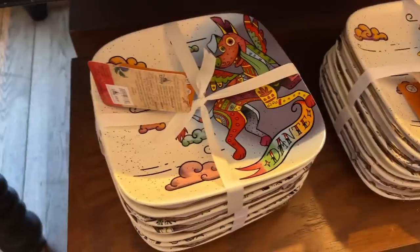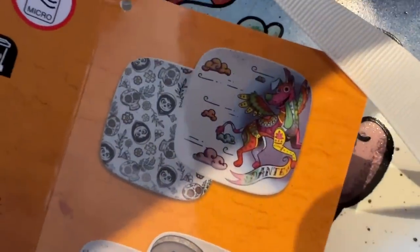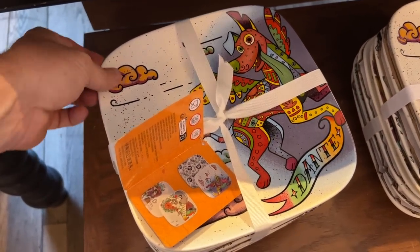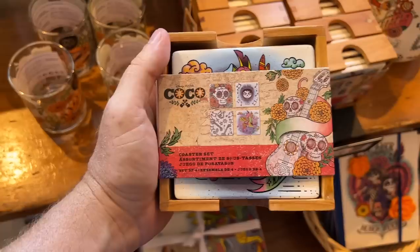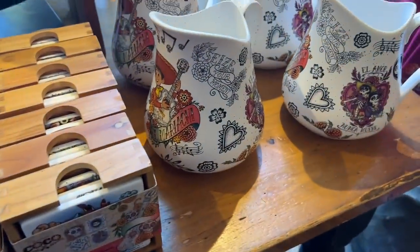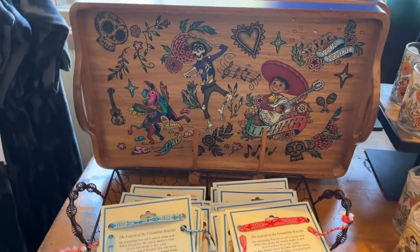Look at these plates — they have a picture of all of them. Here's what each of those plates look like. This is a nice plate set for $39.99 — a really nice heavy-duty ceramic type plate, not plastic, ceramic for sure. Seize your moment for $14.99. We have some coasters for $24.99, a water pitcher, and a serving tray. Very nice merchandise.